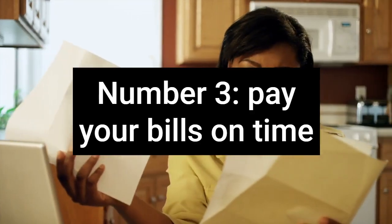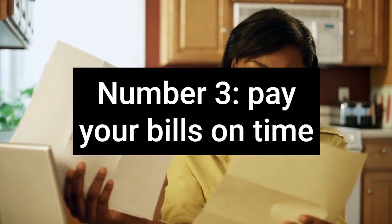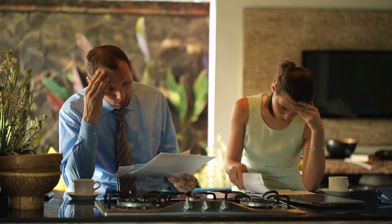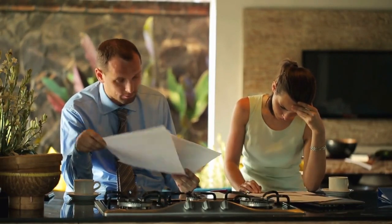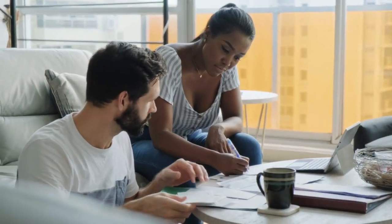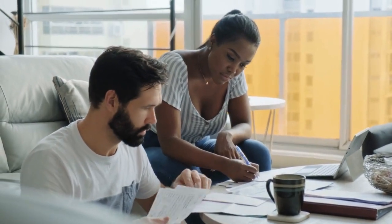Number 3: Pay your bills on time. This is the most obvious solution as well as one of the easiest. Paying your bills on time is one of the ways to achieve the best credit score. Payment history accounts for 35% of your credit score, so late payments can keep you from obtaining the highest credit score. In fact, late payments can be recorded as a default on your credit report. Defaults are one of the worst things to appear on your credit report, so avoid these at all costs.